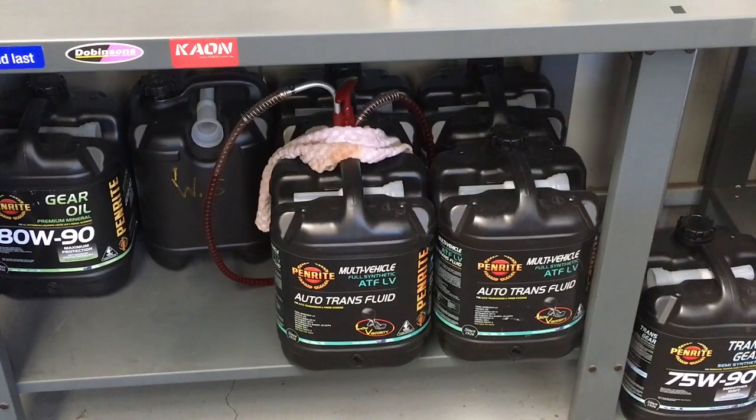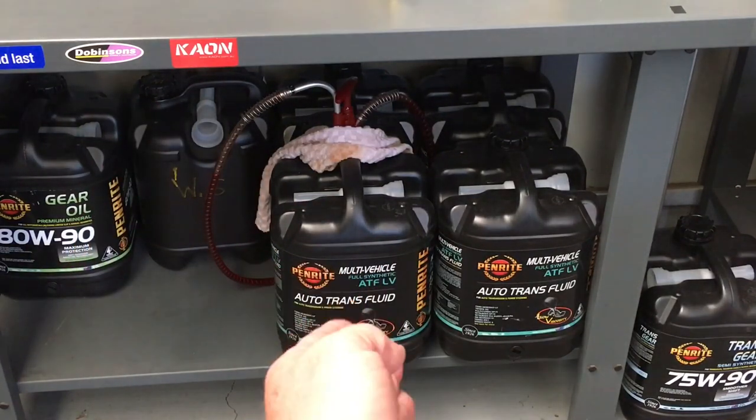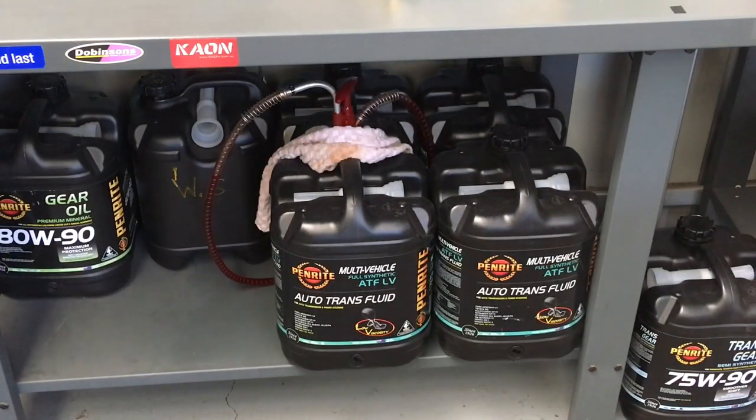LV - Low Viscosity - is going to be a little bit thinner than the FS. By going to an FS it's not too thin. I actually believe the FS is smoother than the LV, because I've used both - swapped between them, flushed it out, tried different things in different vehicles. I could be wrong, it could be just me, but I believe FS is a tiny bit smoother. There's nothing wrong with the LV - and LV is the equivalent to the WS, so don't buy the WS, buy the LV.